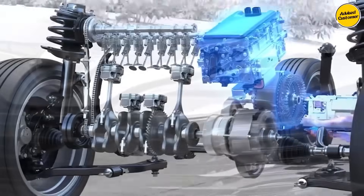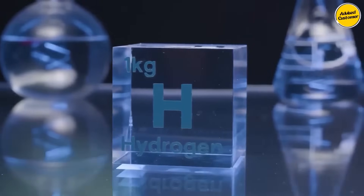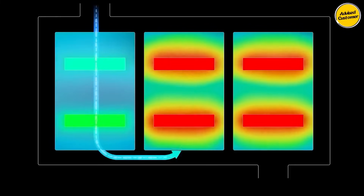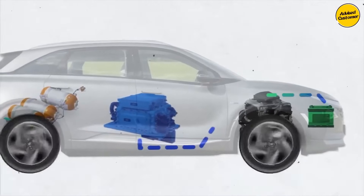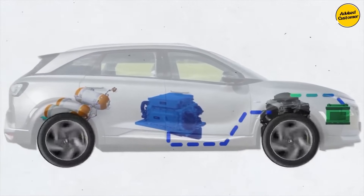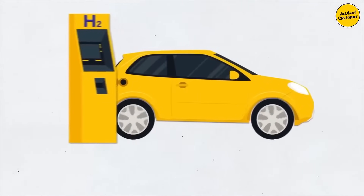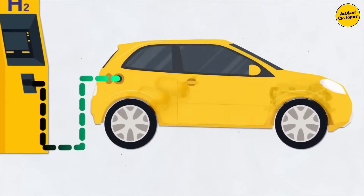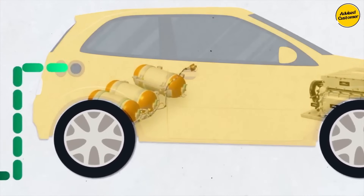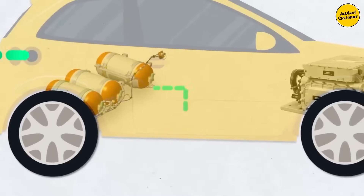Since the hydrogen itself is contained within the water when stored in the tank, there's no reason for heavily armored and extremely heavy tanks — which is the case with FCEVs and hydrogen combustion engines, since hydrogen alone is extremely hard to contain. After it gets separated from oxygen, hydrogen is then sent to the engine where it combusts, similarly to compressed natural gas.